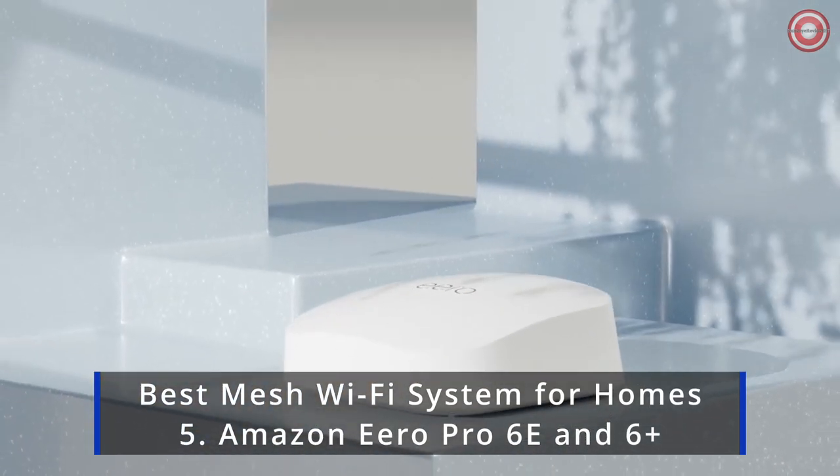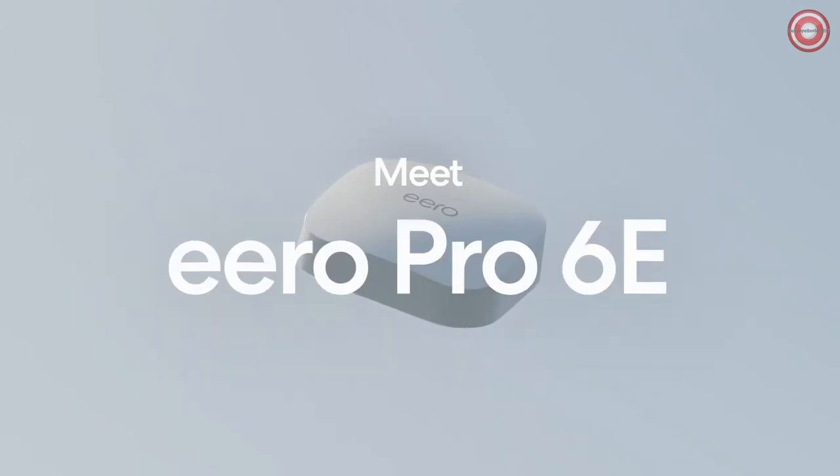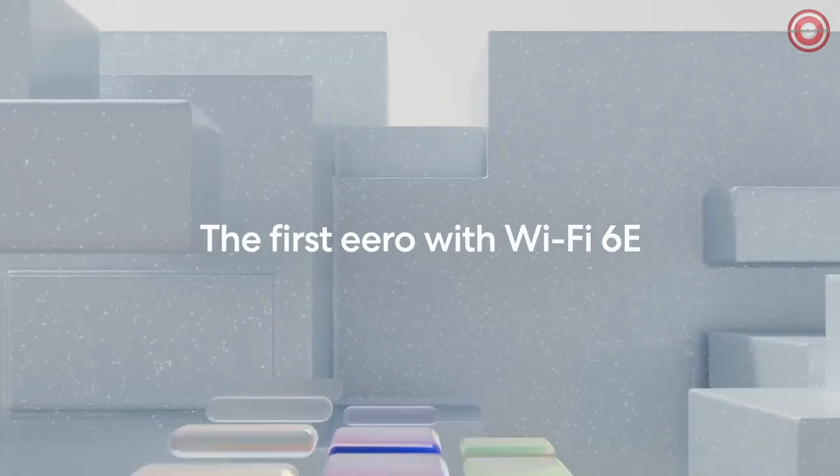The Aero Pro 6E is the first Wi-Fi 6E system from Aero. It supports fast speeds and access to the new 6 GHz band, resulting in lower latency across your network — even for non-Wi-Fi 6E devices. It is also backward compatible with previous generation Aero devices.